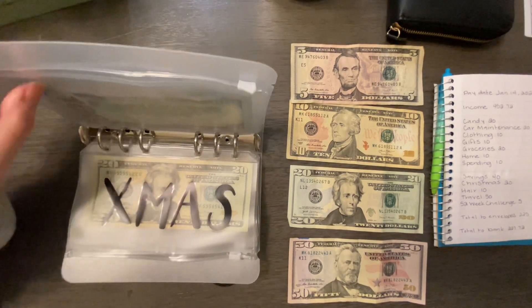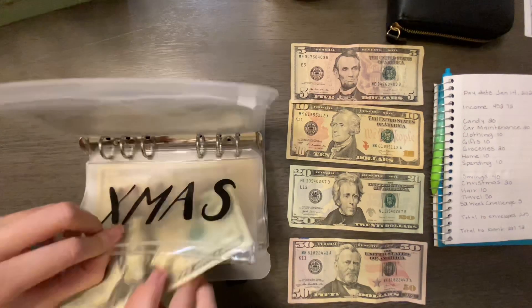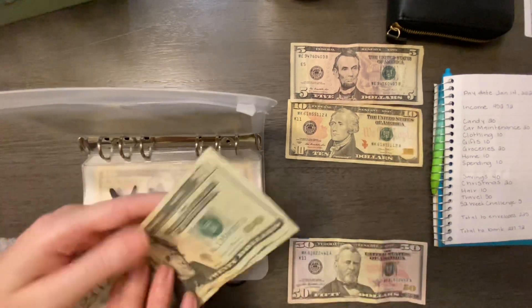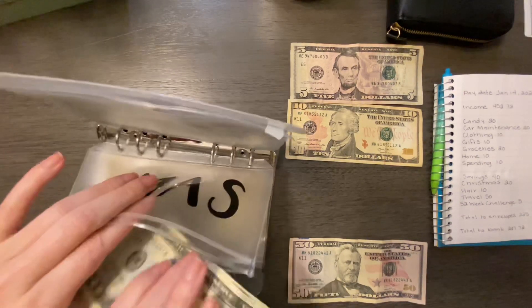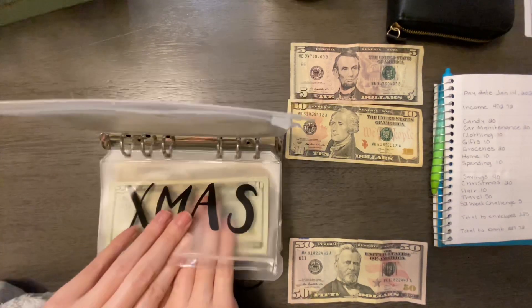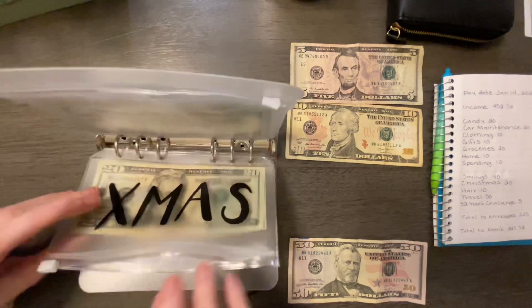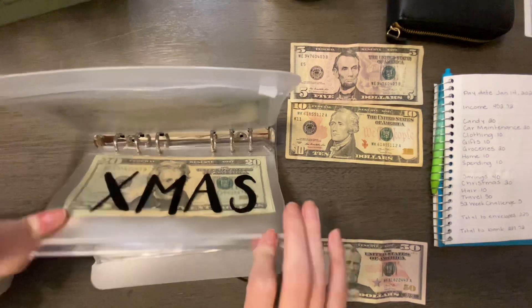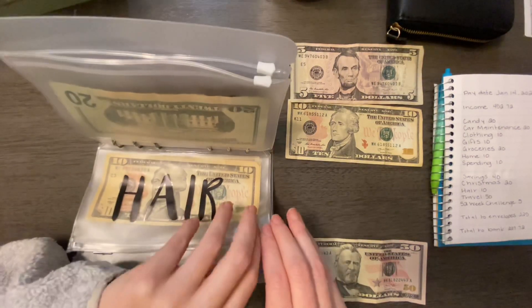Christmas is going to be getting $20. We have $40 in Christmas so far. I'm adding at least $20 to Christmas every week this year until Christmas, and that should add up to over $1,000. I've never had $1,000 to spend on Christmas before, so I'm pretty excited.